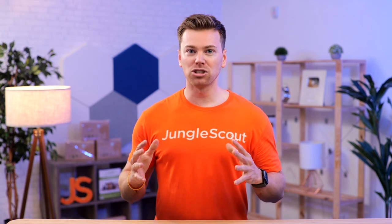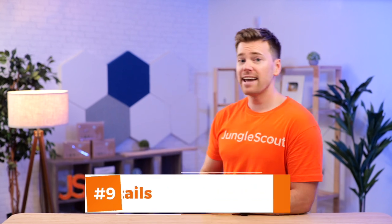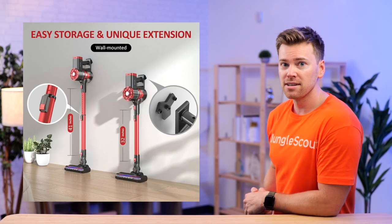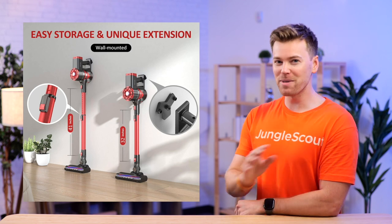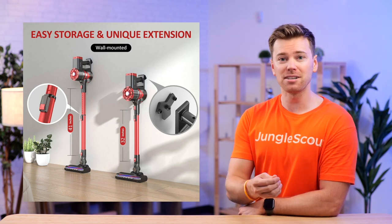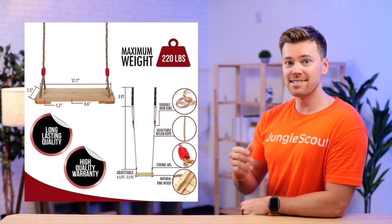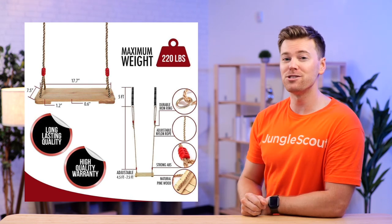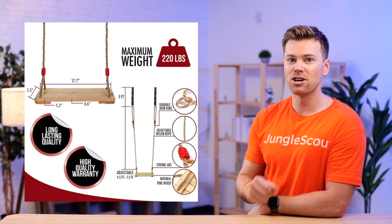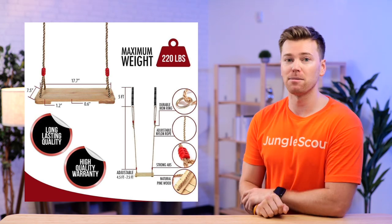Another great way to optimize for mobile shoppers is to zoom into your product details. Since shoppers can't actually touch or view your product in person, it's important to show them every possible angle of your product. This will make the customer more interested in purchasing because they can see all of the benefits. For example, the primary callout for this image is that the swing is strong and very durable, so this brand has chosen to zoom into those specific details, showing customers the durable hardware, materials, and features that back up this claim.